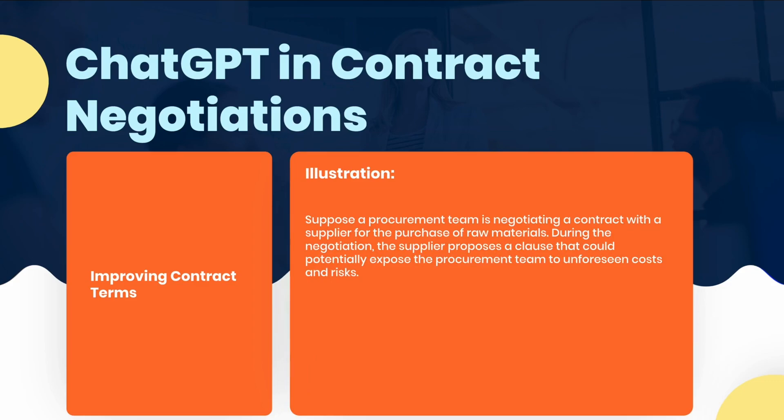To illustrate this point, let's consider an example. Suppose a procurement team is negotiating a contract with a supplier for the purchase of raw materials. During the negotiation, the supplier proposes a clause that could potentially expose the procurement team to unforeseen costs and risks. At this point, JGPT can analyze the proposed clause and compare it to similar clauses in the industry.